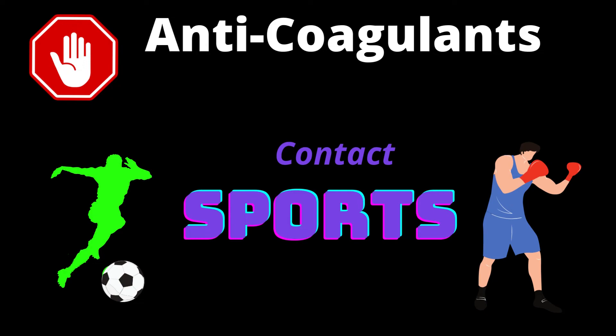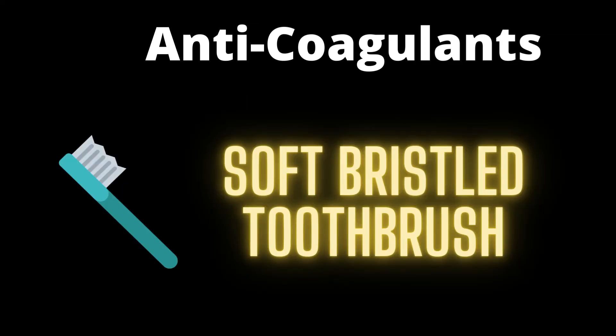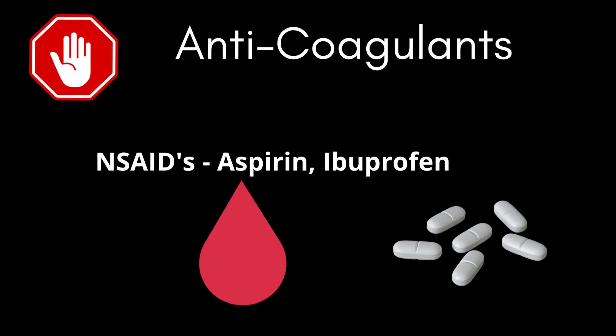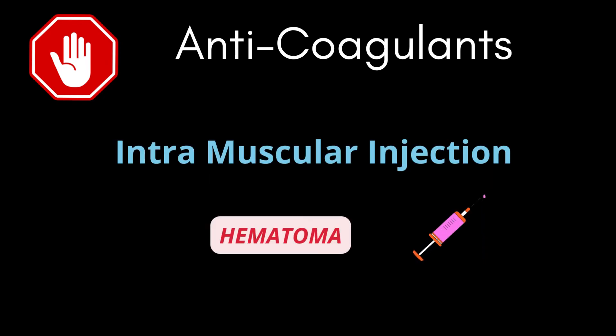Avoid contact sports like football and boxing to avoid injuries and bleeding. Avoid medium or hard bristle toothbrushes as they can cause gum injuries and bleeding — use a soft bristle toothbrush instead. Anticoagulants taken along with NSAIDs can put you at risk for bleeding, so consult your physician before consumption. Also avoid intramuscular injections as far as possible to avoid hematoma, which is basically a large bruise.